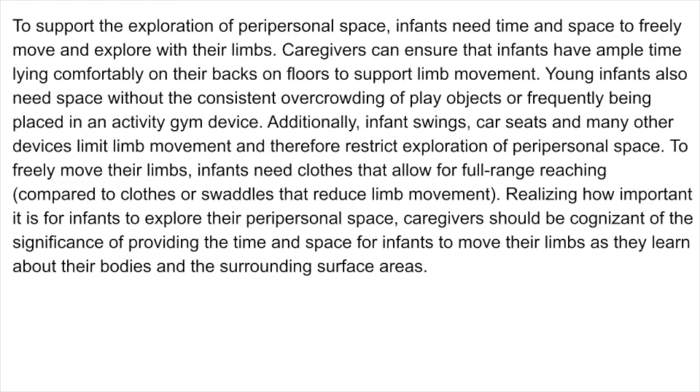Caregivers can ensure that infants have ample time lying comfortably on their backs on floors to support limb movement. Young infants also need space without the consistent overcrowding of play objects or frequently being placed in an activity gym device. Additionally, infant swings, car seats, and many other devices limit limb movement and therefore restrict exploration of peripersonal space. To freely move their limbs, infants need clothes that allow for full range of reaching compared to clothes or swaddles that reduce limb movement.